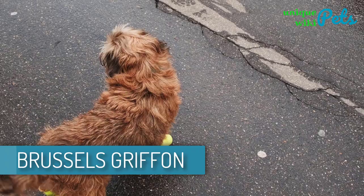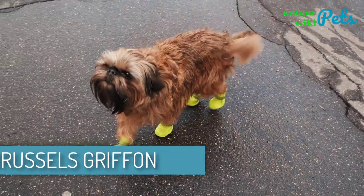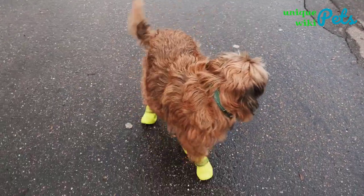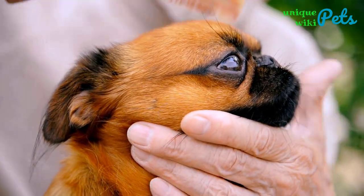Brussels Griffon. Brussels Griffon is a small breed with a shy and reserved nature. If allowed, this breed will be highly bossy. Nevertheless, he has a soft nature and loves the attention given by people close to him.